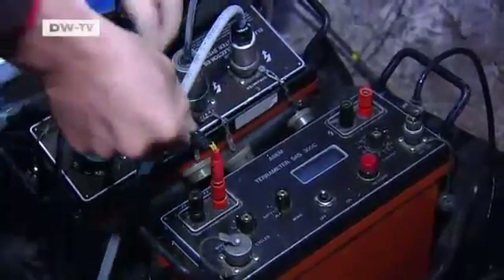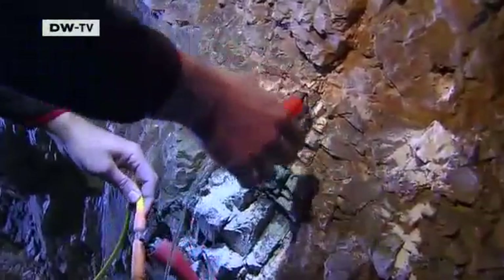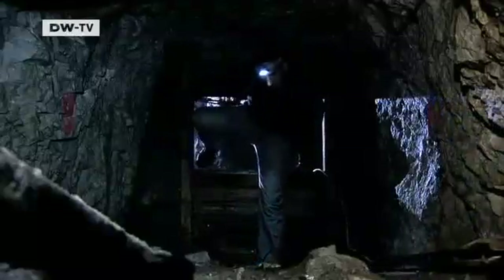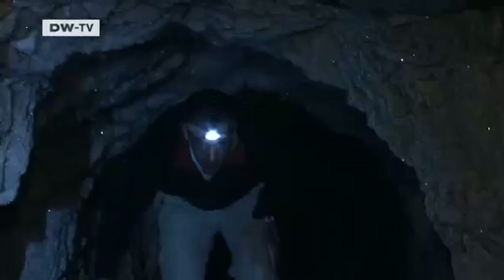Measuring instruments are packed into this part of the mountain. They're even in old tunnels that are hardly accessible. Scientists from Bonn are trying to find out how fast the permafrost in the rocks of the Zugspitze is vanishing.